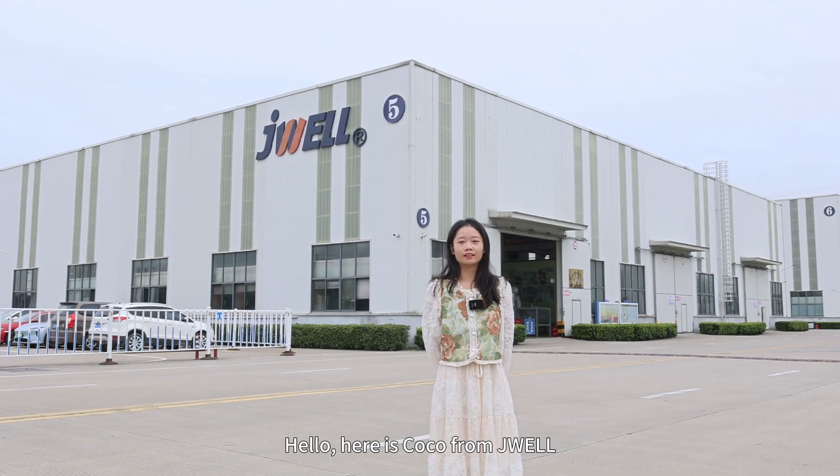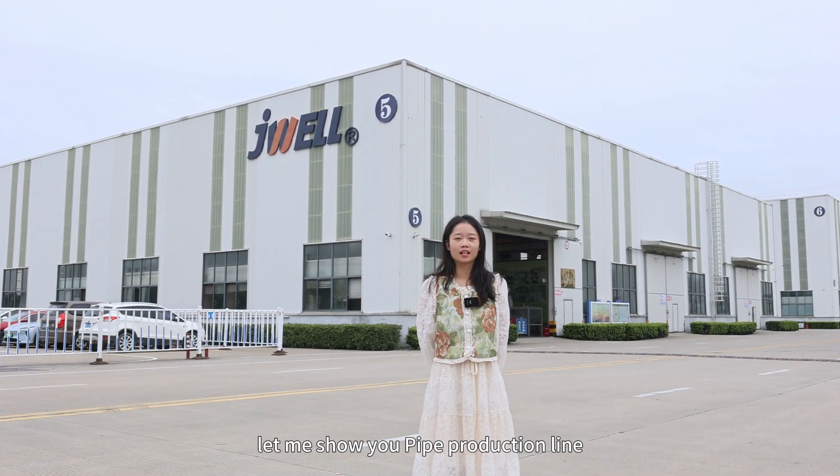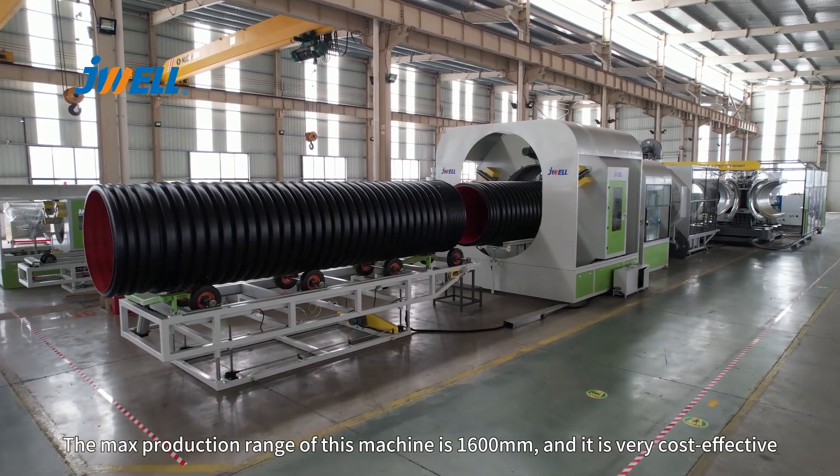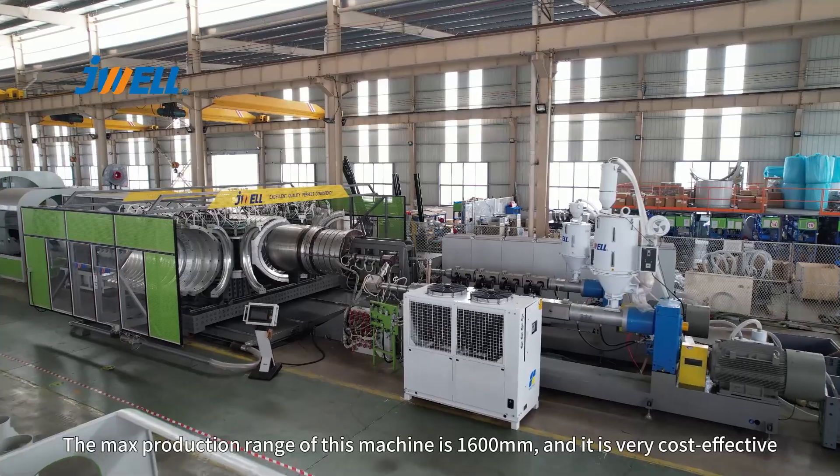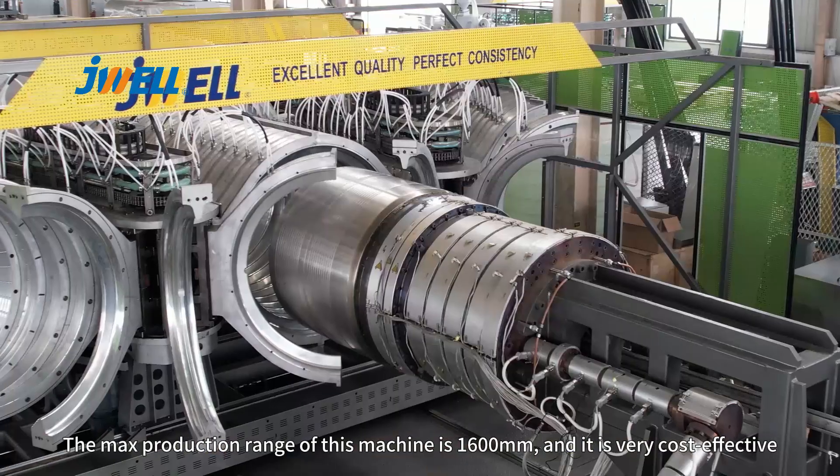Hello, here is Coco from JVL. Let me show you our pipe production line. The max production range of this machine is 1,600 mm and it is very cost effective.